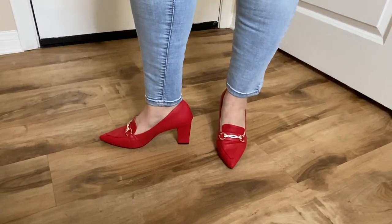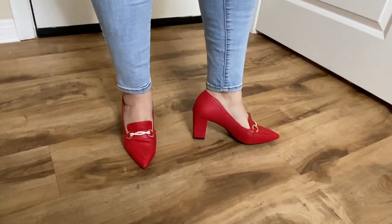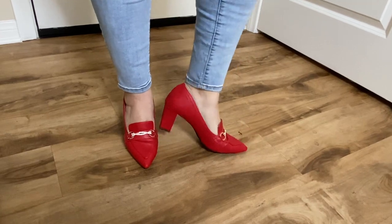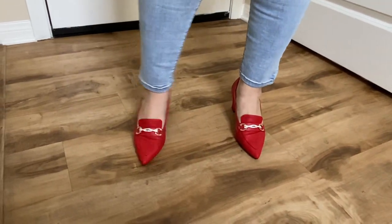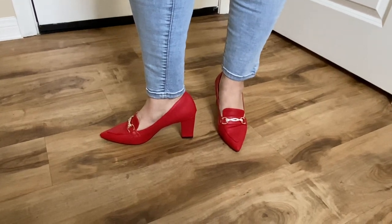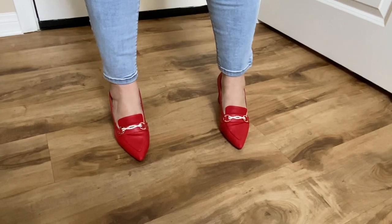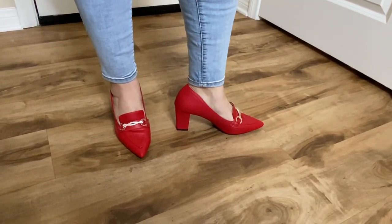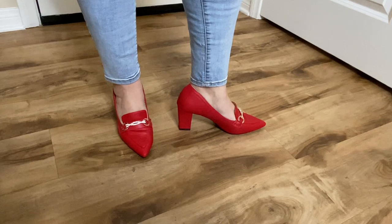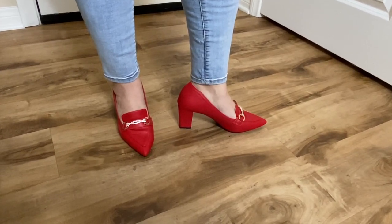I ended up buying these red pointy loafers from Shein. They are heeled — about two and a half to three inches — but super comfortable, especially with the wide heel. They look very classy and I love them for business wear or even just for a casual outfit like the one I'm currently wearing. I think they look absolutely beautiful.